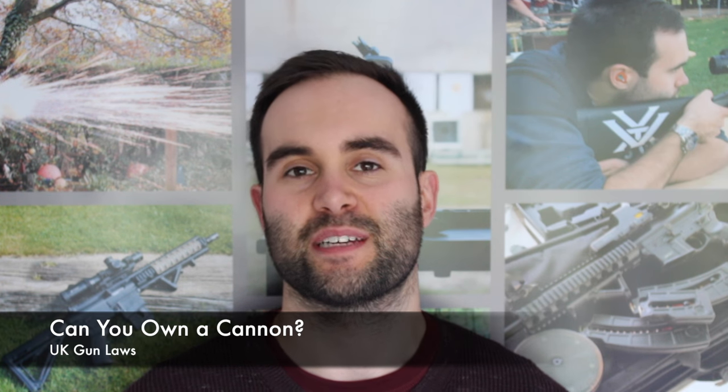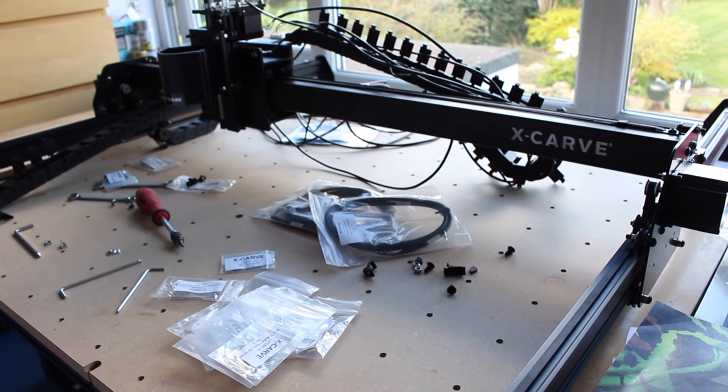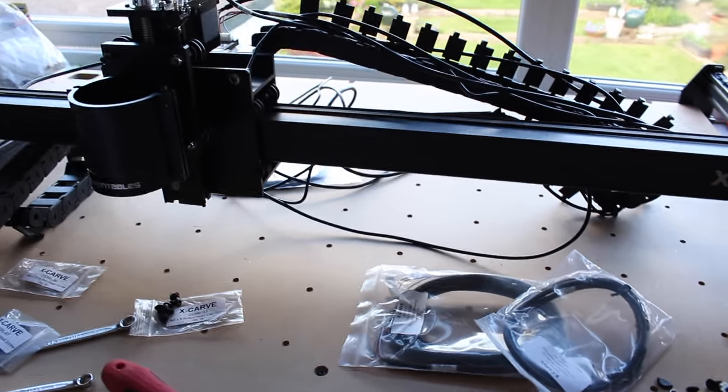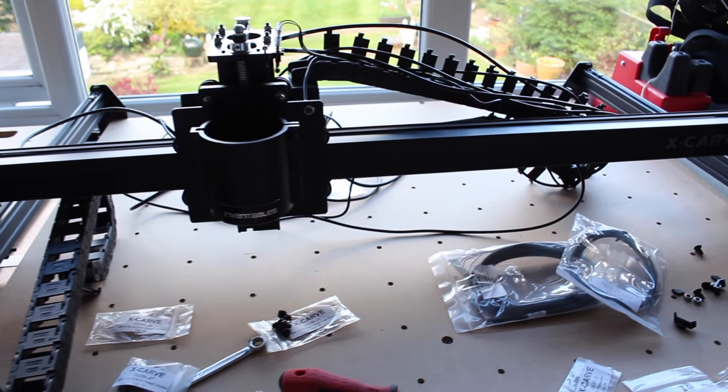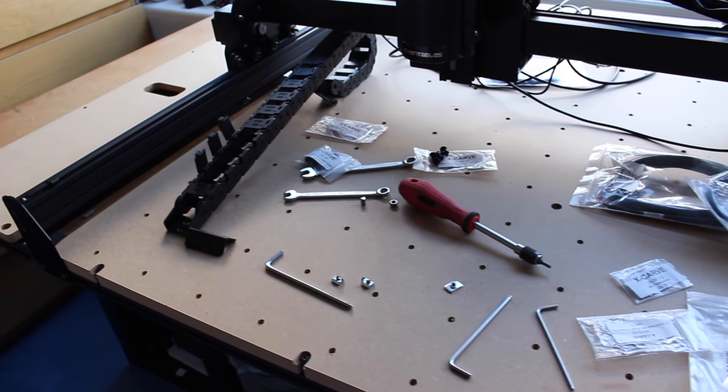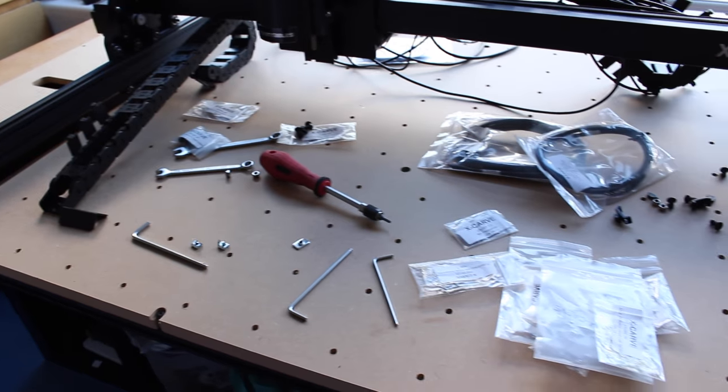Hey guys, this is Callum from English Shooting. If you've been following the English Shooting Facebook page and group, you would have seen that I've been very busy this weekend constructing the X-Carve. I touched on Novus, the new company I'm starting, and the X-Carve that's basically going to start the company. I've been putting a lot of my time into that business, which has unfortunately left me with not as much time as usual to do a video.